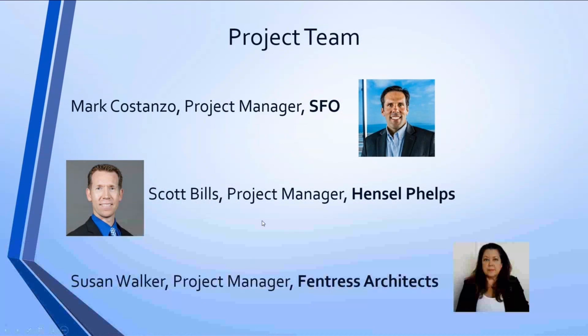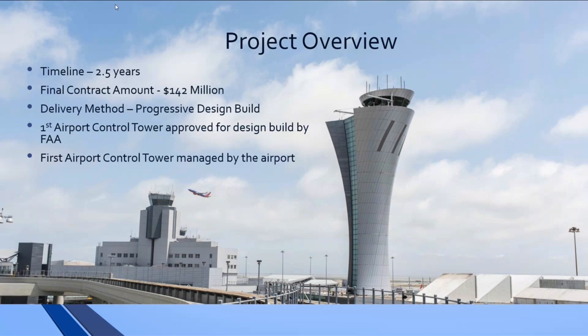I'm glad to be here. I was the project manager for San Francisco Airport on this project. It was a two-and-a-half-year project, roughly $142 million. This was a project we built for the FAA. The FAA paid us $80 million to manage, design, and construct it — which is rare for them. Typically they build their own tower. This is the first time they entrusted another agency to do that. We used a design-build approach, bringing on Hensel Phelps and Fentress together as a team, and we bid out all the trade packages.